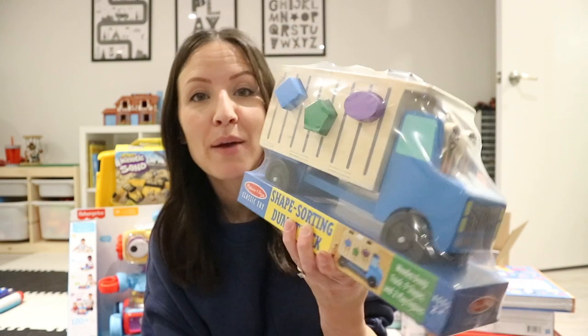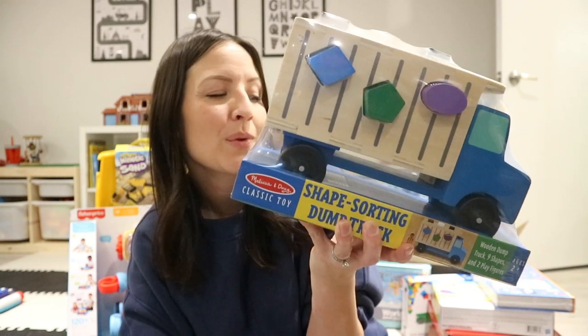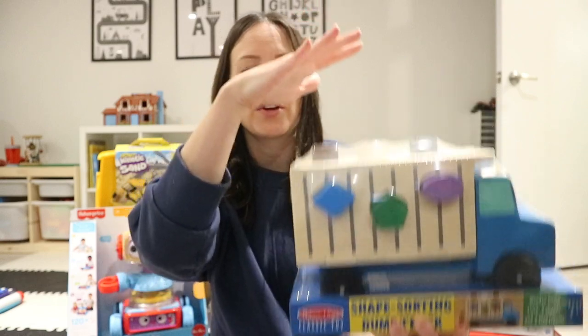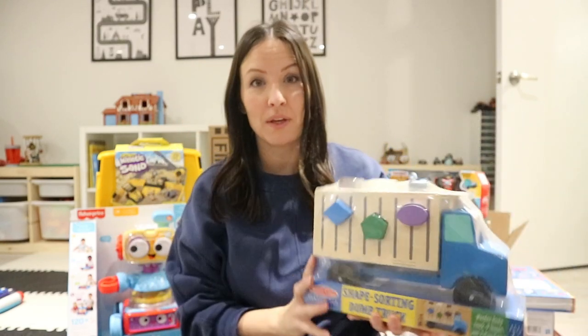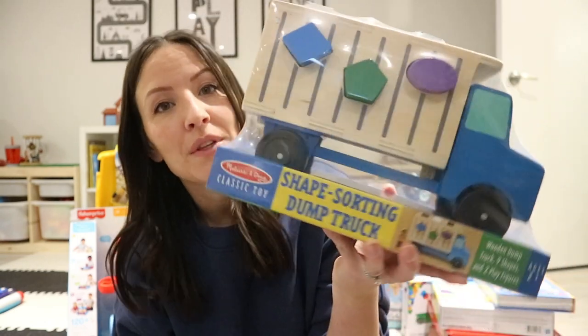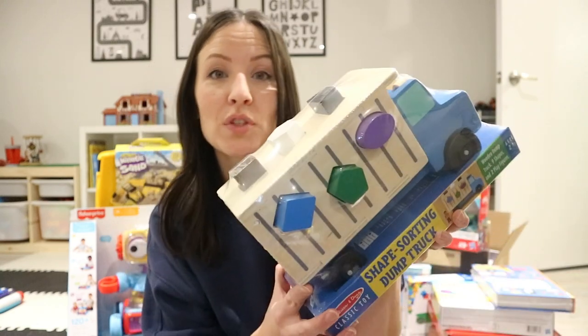Another thing sent from family is this Melissa and Doug truck shape sorter. This one does say two plus, but I think it'll be fine — it's probably just because they could put their weight on it and it could slide out from under them, so something to be aware of. We do have other shape sorters but this one is a different element because it is a truck, so I think it'll get a lot of use.